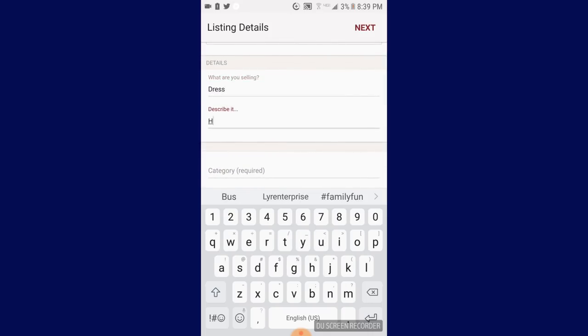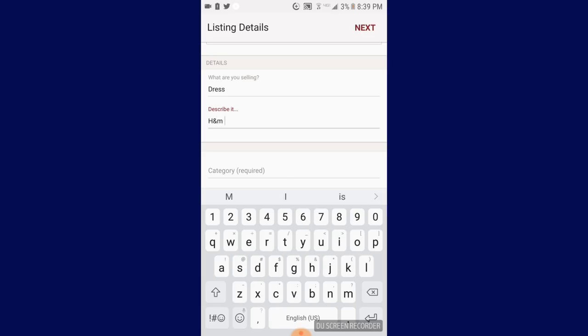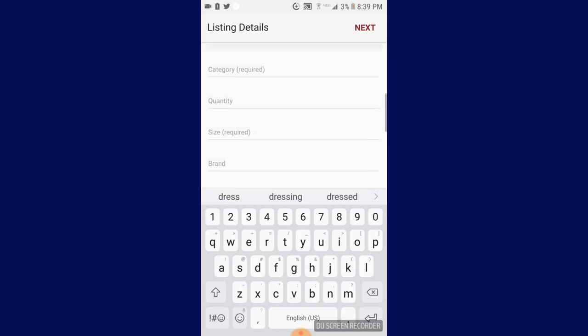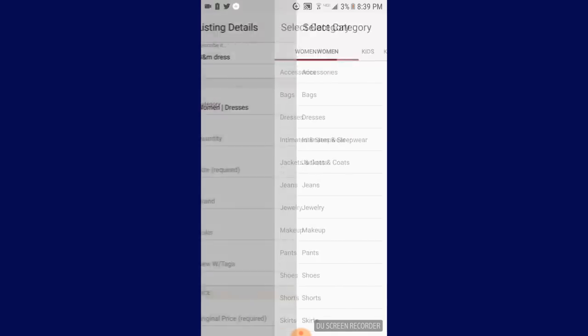It's an H&M dress. You can write as much detail as you want in here. And then I get a category — that is dresses. I'll just put in none for now.